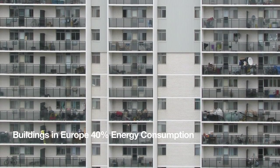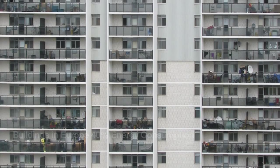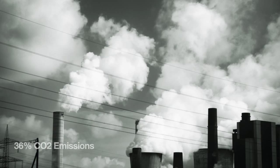The construction sector nowadays uses 40% of the total energy demand of the European Union and also produces 36% of the total CO2 emissions.